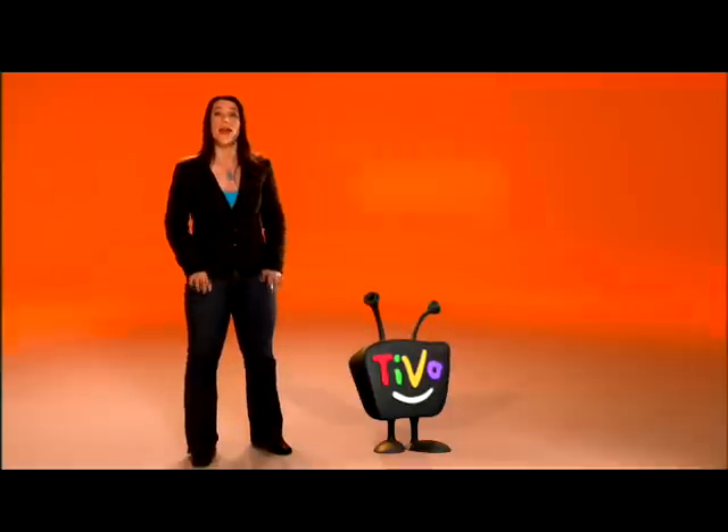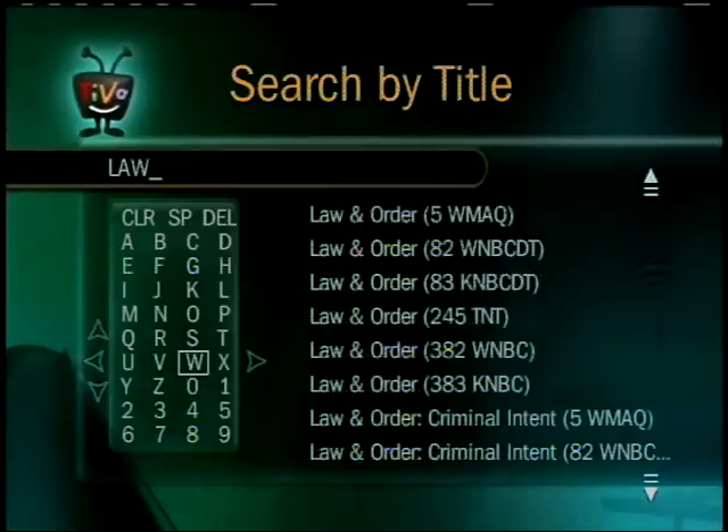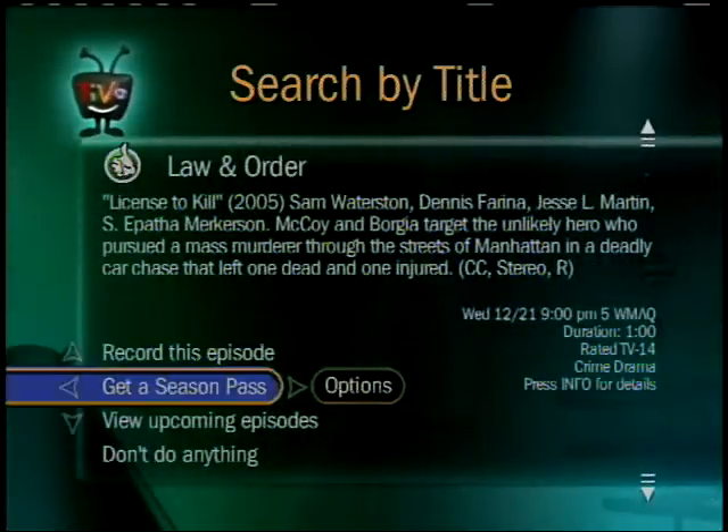Now let's say you want to record every episode of a series. Again, use 'Search by Title' to find the show. Since it's a series, this time you'll see a new menu option for Season Pass recordings.